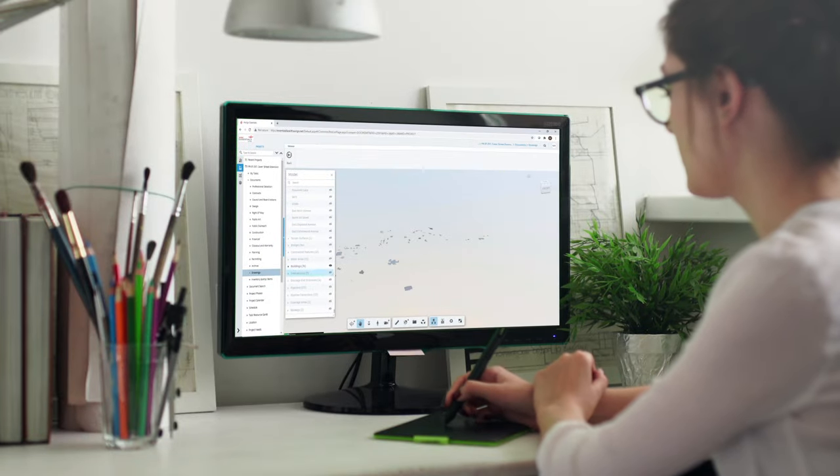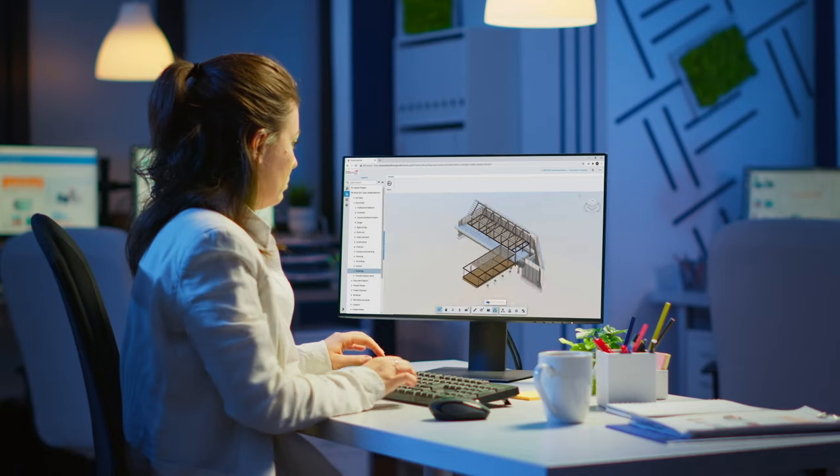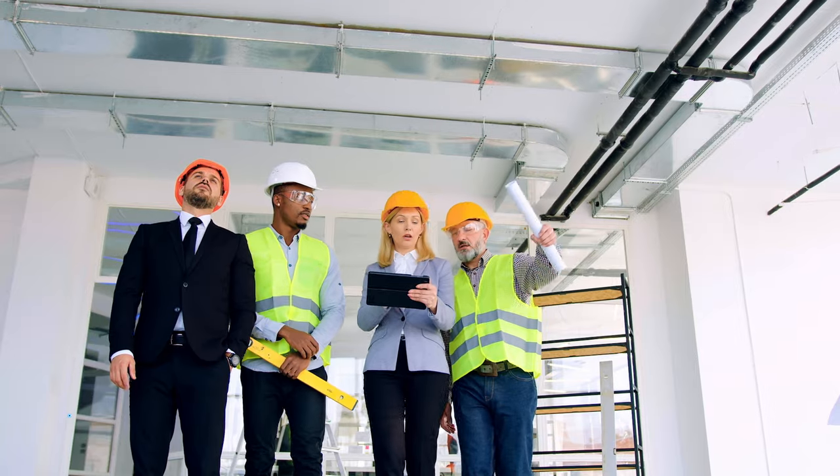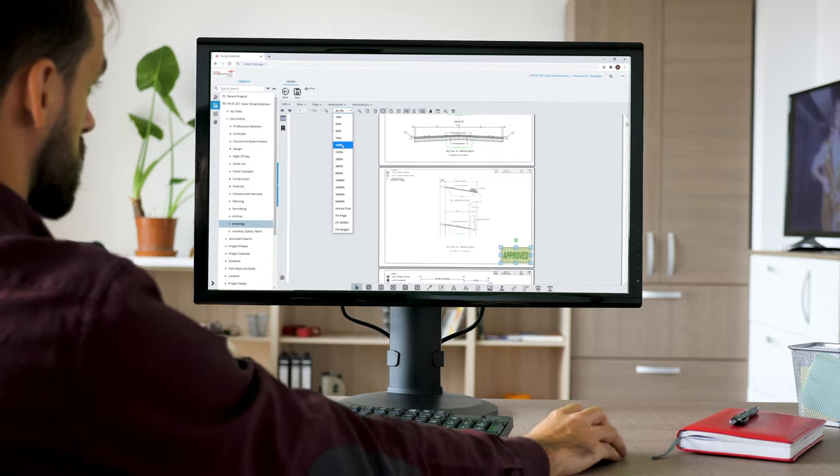Origo and Autodesk's design collaboration ensures accurate design information is always available across teams, so you can avoid costly rework and schedule overruns stemming from miscommunications in the planning and design processes.